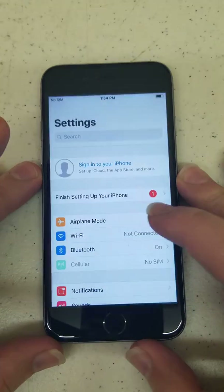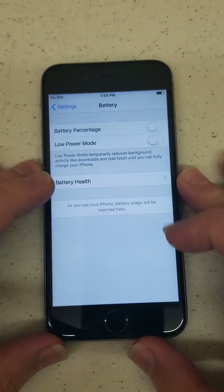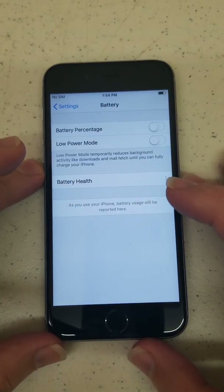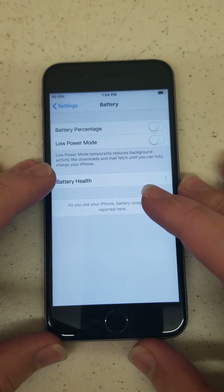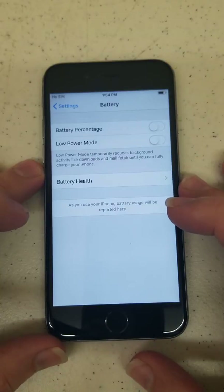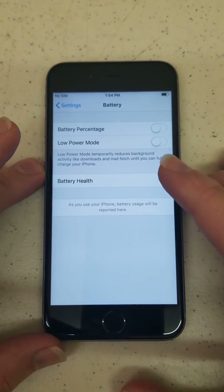All you do is simply go to Settings, scroll down to where it says Battery, and right here if it's in beta it'll say Battery Health Beta — that'll be because you're in iOS 11. If you're in 11 and you don't have Battery Health here at all, just simply upgrade to iOS 12 or iOS 13, coming out in another month or so, and you'll be able to use it at that point.